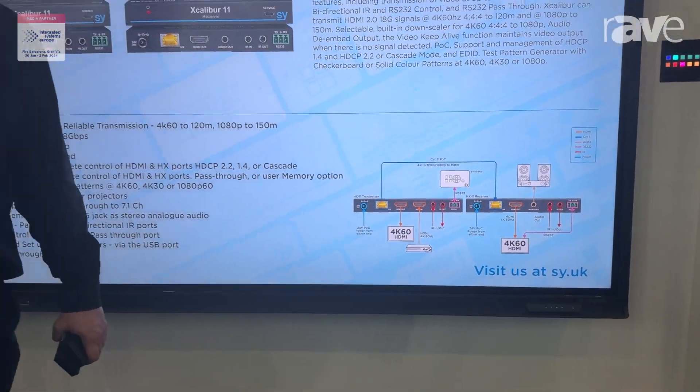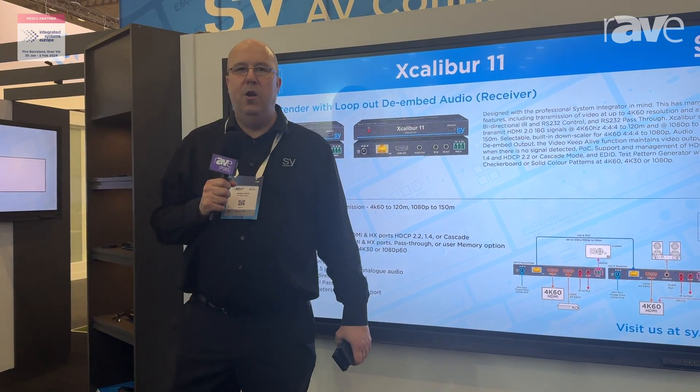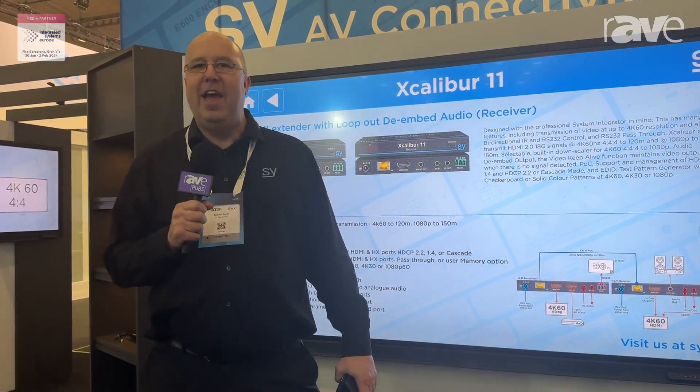For more information, come visit our website at www.sy.co.uk. This is Andrew Smith for SY Electronics at ISE 2024 for RAVE.